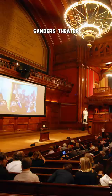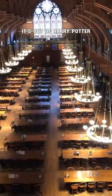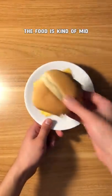Harvard's lecture halls are all stunning, Sanders Theater being the biggest. A quick walk away is Annenberg, the dining hall that looks like it's out of Harry Potter. But my brother says the food is kind of mid.